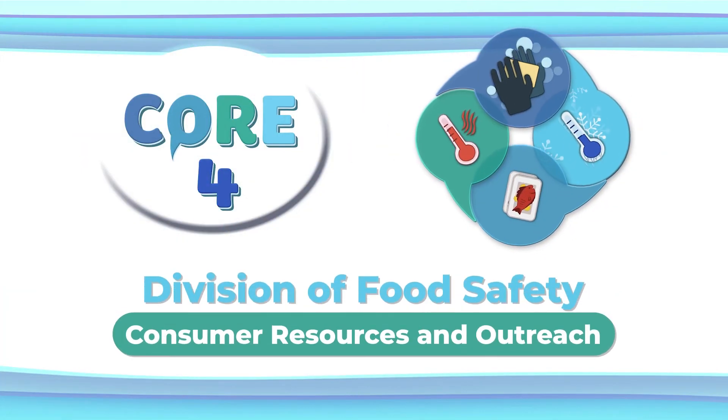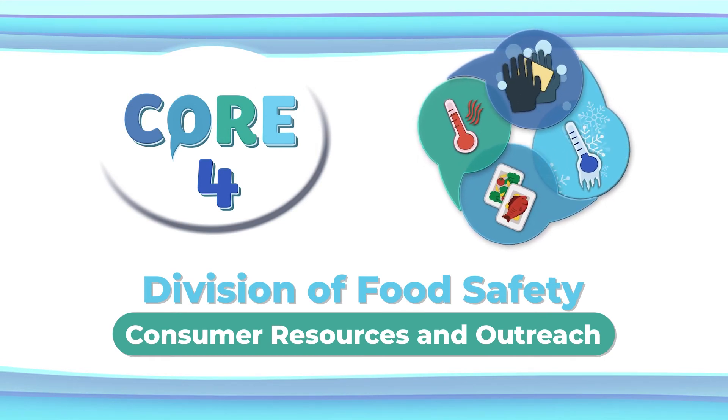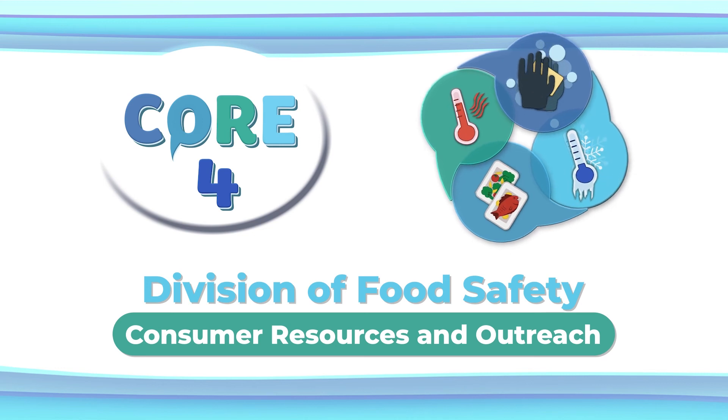To learn more about the Core 4 and to find additional food safety tips, visit the Division of Food Safety Consumer Resources and Outreach website. When it comes to safe cooking, following the Core 4 is a recipe for success.